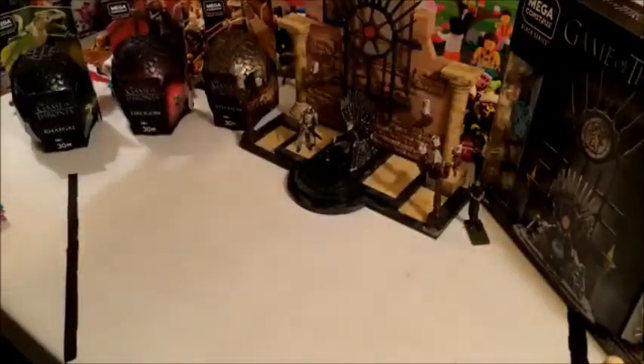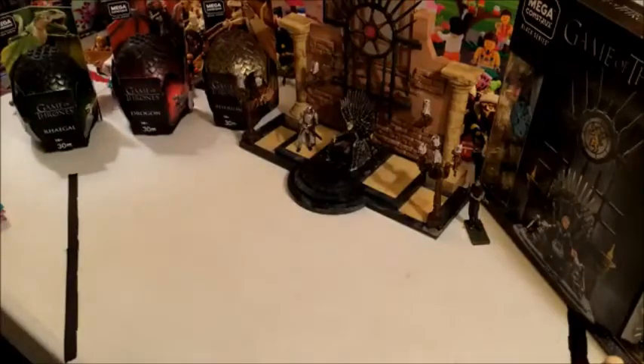Some weeks ago I posted some photos of these Game of Thrones dragons from Mega Constructs, and I thought it would be nice to build one of them. I thought I would do a quick video of that, but I also wanted to throw in a little bit of history of Game of Thrones style Lego-style toys.